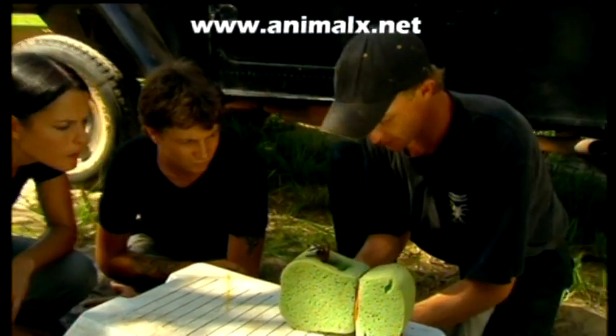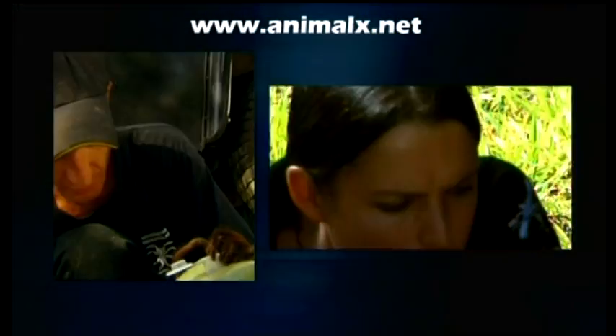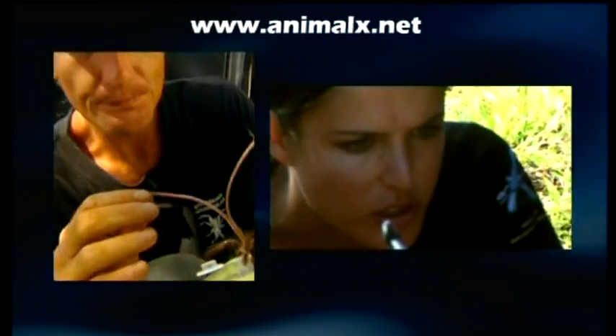So you pop the fangs over the vial, position it, and then just give it a mild shock. So by giving it a mild electric shock, that stimulates the venom glands? Yes.